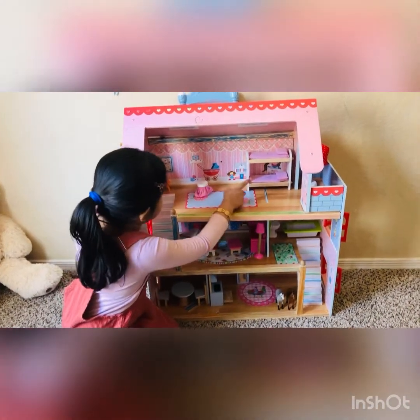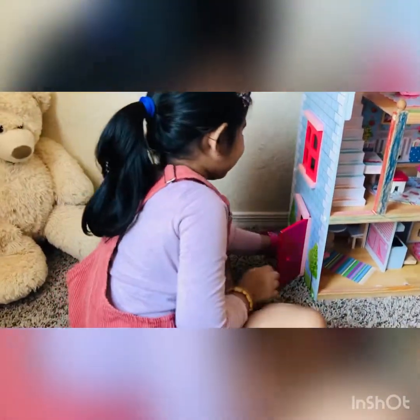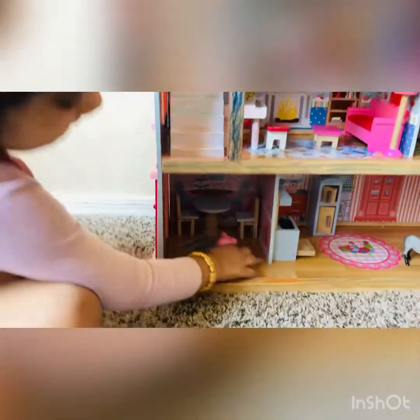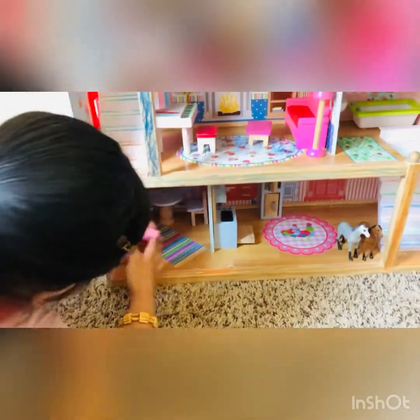This is bunk beds. Let's open it to look at our house. This is the dining table room. The first room of today is the dining table. Now we're going to the next room.